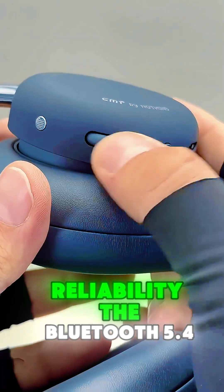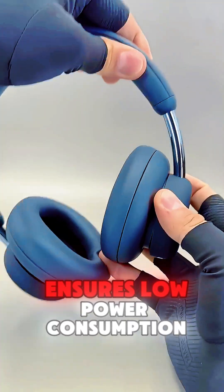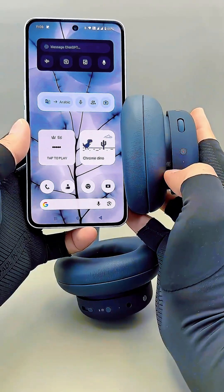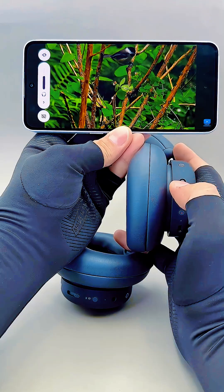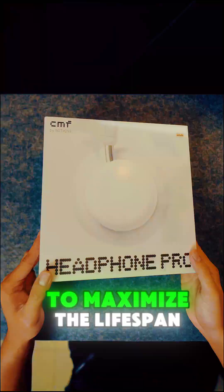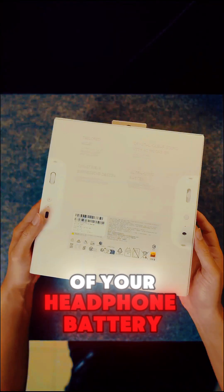Bluetooth 5.4 ensures low power consumption and a rock-solid connection. Plus, it offers fast charging, getting you several hours of playback from just a 10-minute boost.